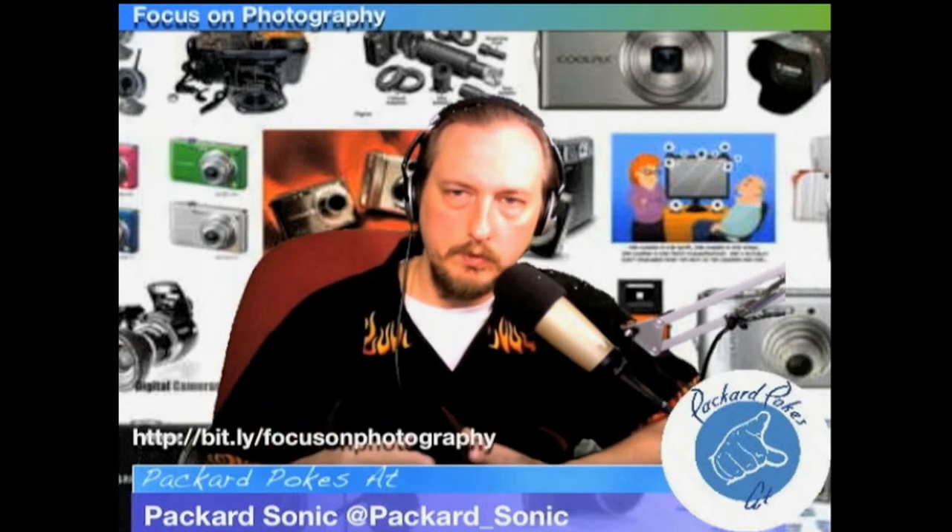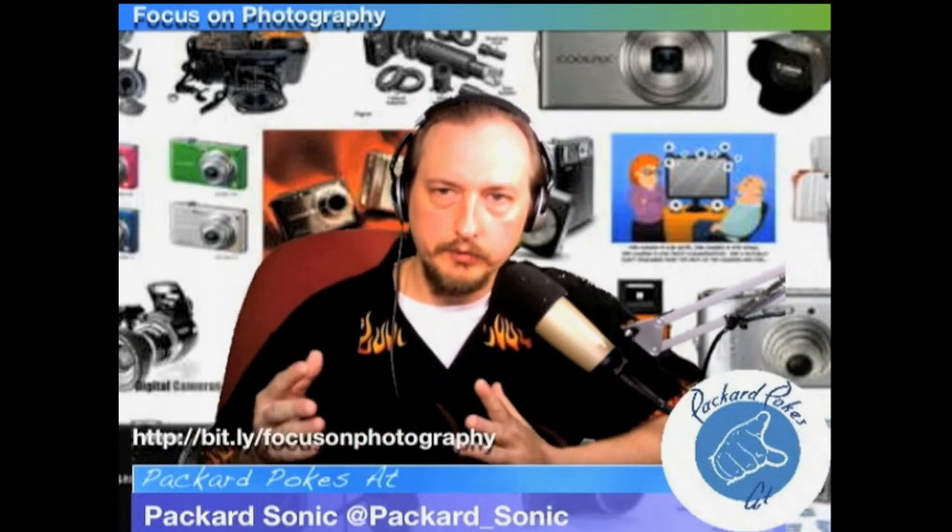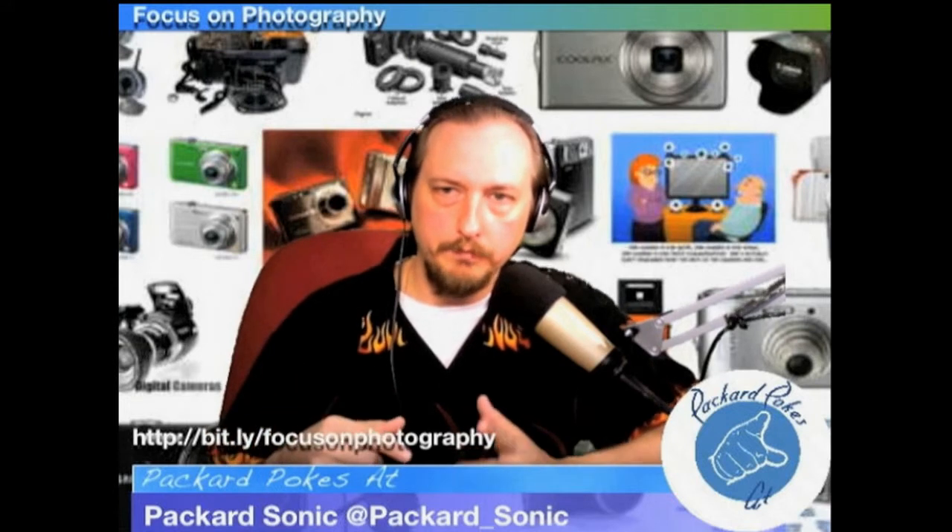He's joined us from the Mography Photography Podcast and he has a review of DSLR cameras. He's going to explain what DSLR is, and then we will be going into the Focus on Photography section on Facebook. If you go to Facebook, look for Focus on Photography.